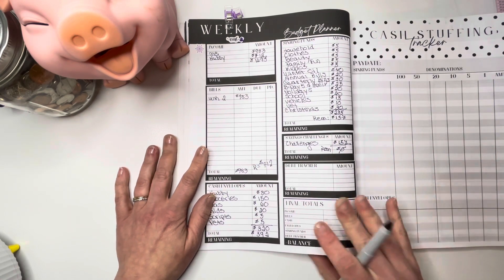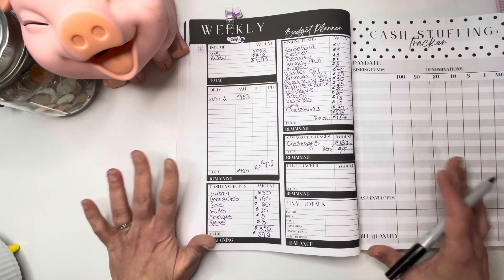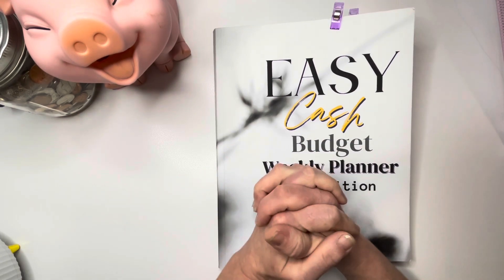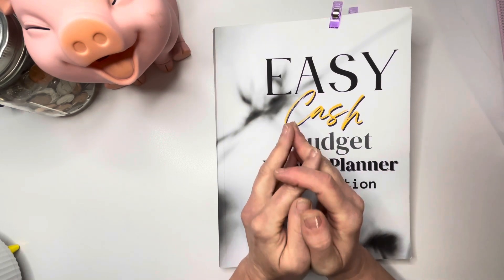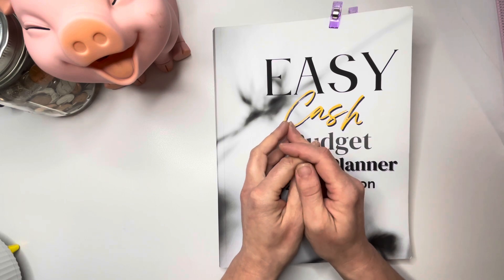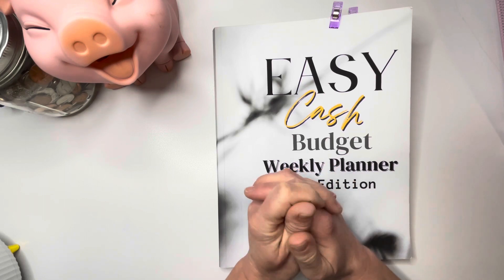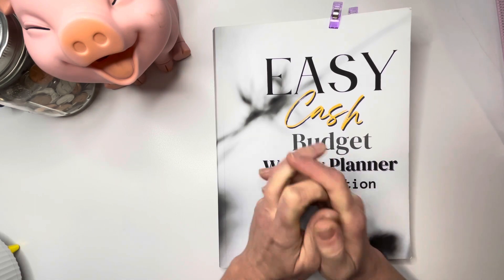I'm going to fill my denominations out off camera, but if you'd like to see that in the future feel free to leave a comment. That's the basics of how we do our budget! If you liked what you saw, please like, subscribe, and leave me a comment. Our next video will be cash stuffing our wallet and envelopes, then a sinking funds video, and over the weekend our savings challenge video — hopefully with my kids joining me. Thanks so much for watching — happy budgeting, bye!